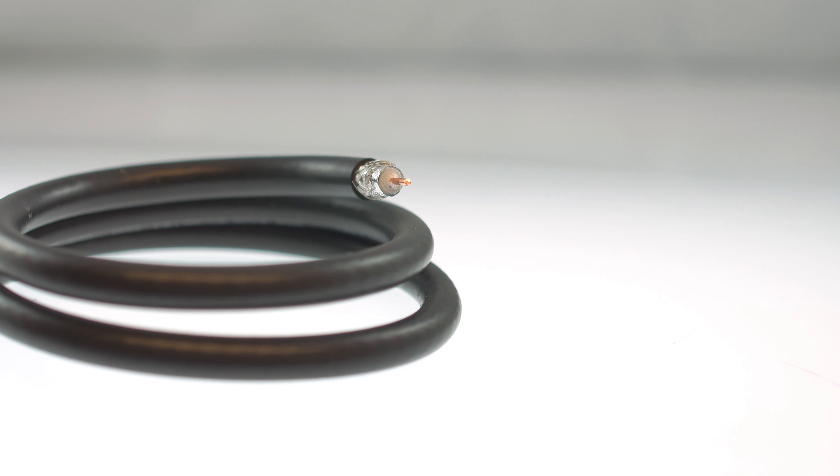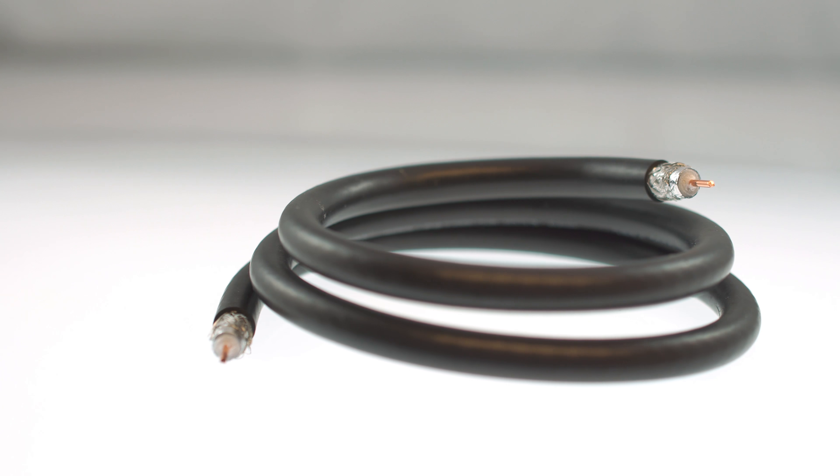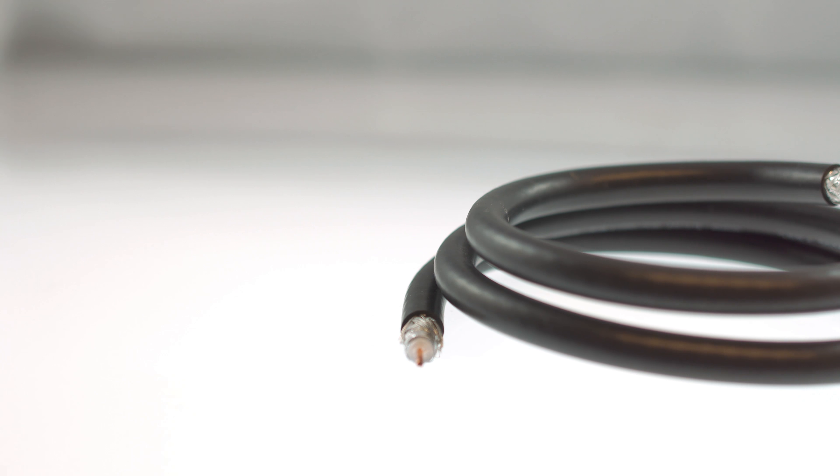Due to its thickness, the RG11 is most commonly used for longer runs or backboning premise wiring, as opposed to RG6 which is typically run between components.